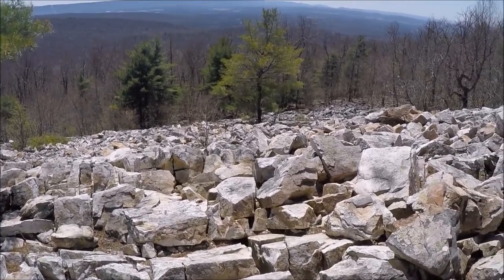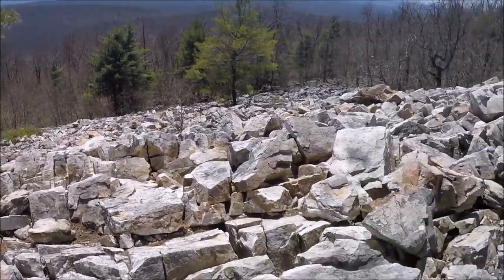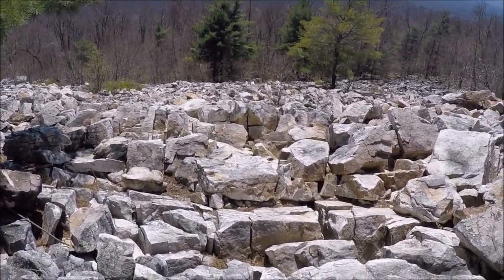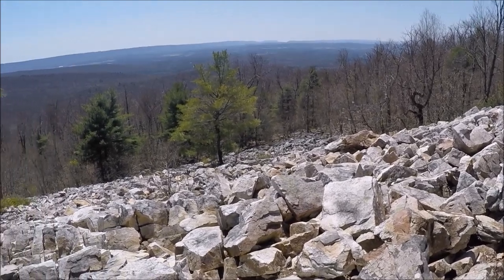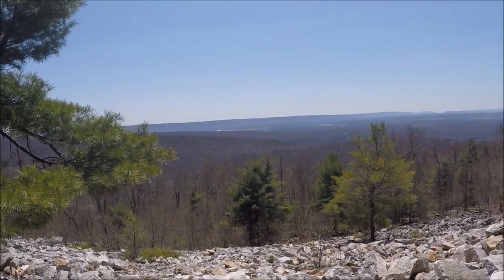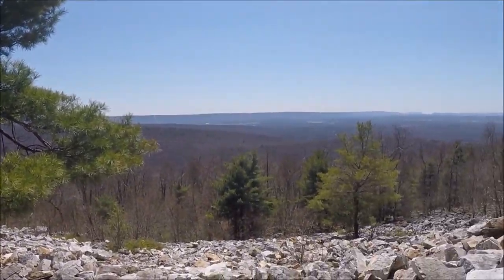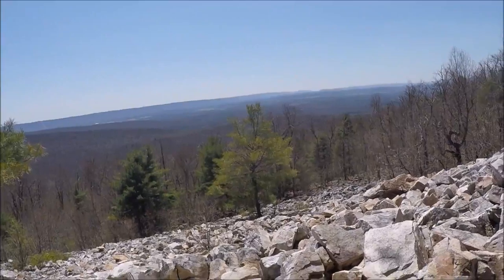Nicole's getting pictures with her nice camera. You can't imagine trying to traverse across this — it's nuts. You can see way across the valley from here. That's a good hike. Make sure you wear good shoes.